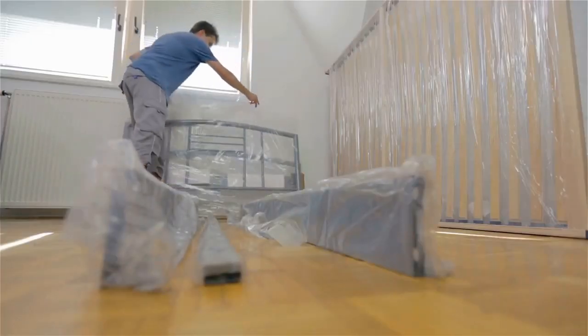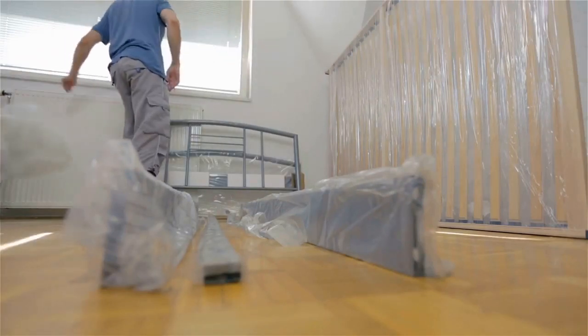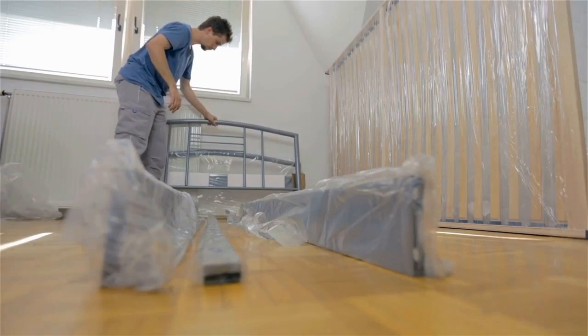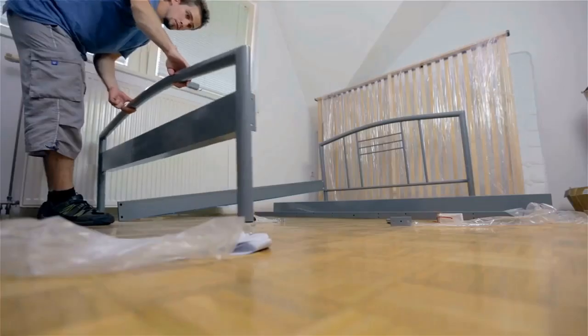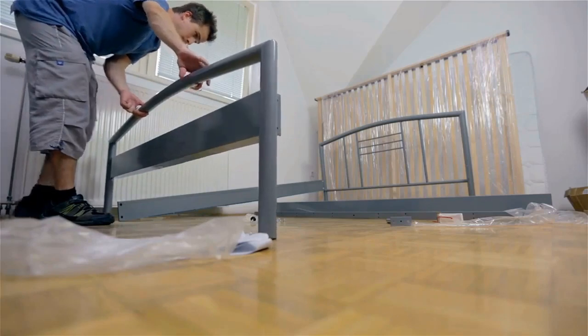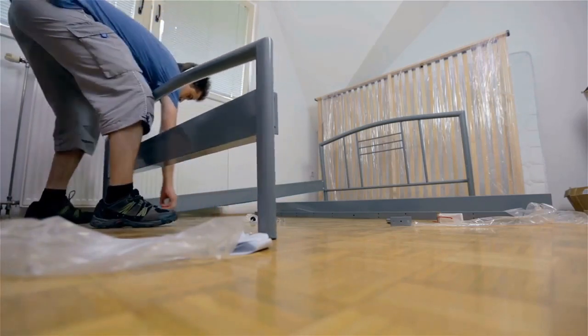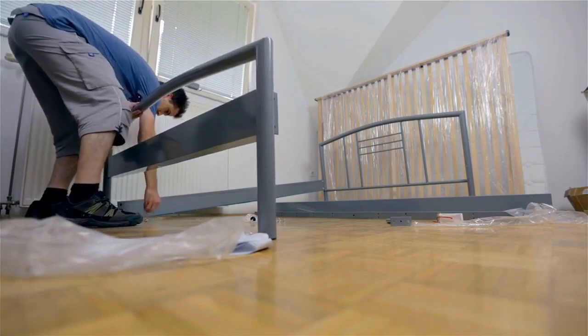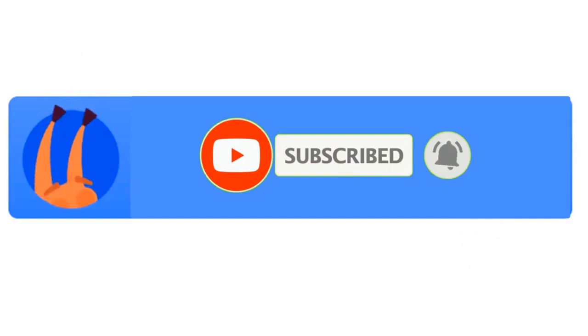In this video we're going to be checking out the best bed frames for heavy persons. I made this list based on my personal opinion and hours of research. I've included options for every type of consumer. For more information and updated pricing on the products mentioned, be sure to check the links in the description below. Subscribe to our channel and ring the bell icon. Let's get started.